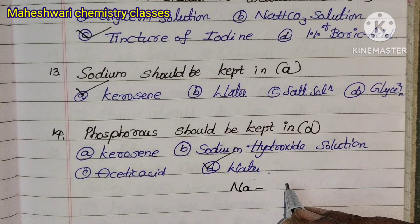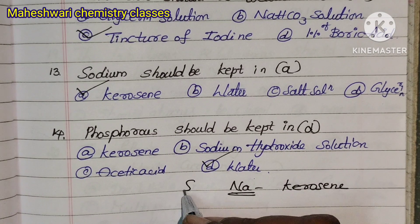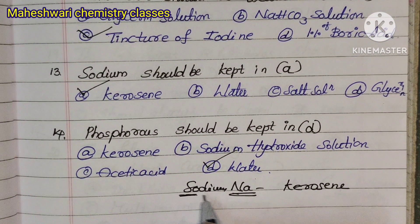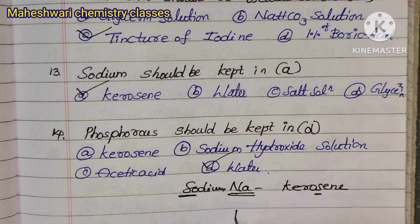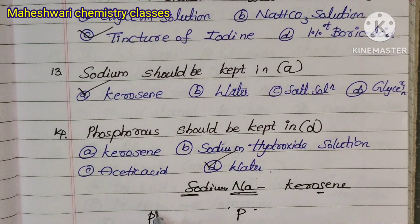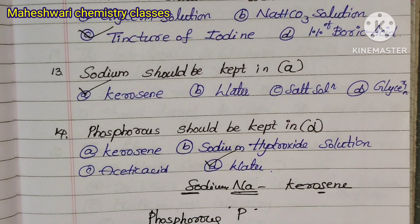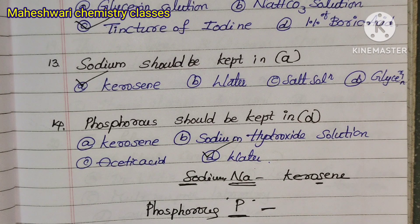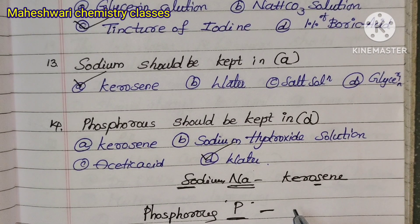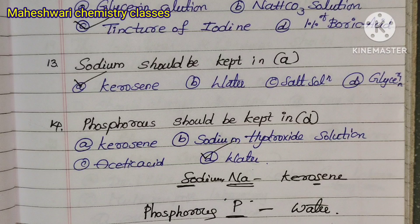Sodium (Na) is kept in kerosene. Phosphorus is kept in potable water — that is actual drinking water. To summarize: phosphorus is kept in water, sodium is kept in kerosene.